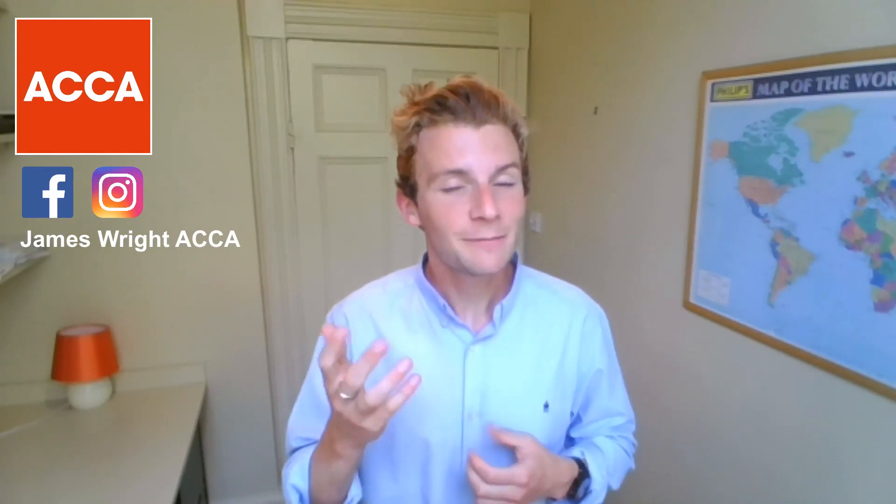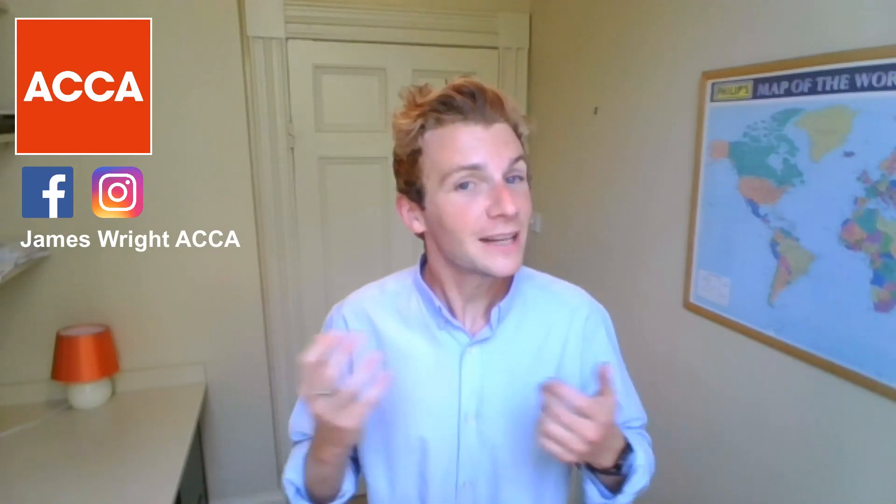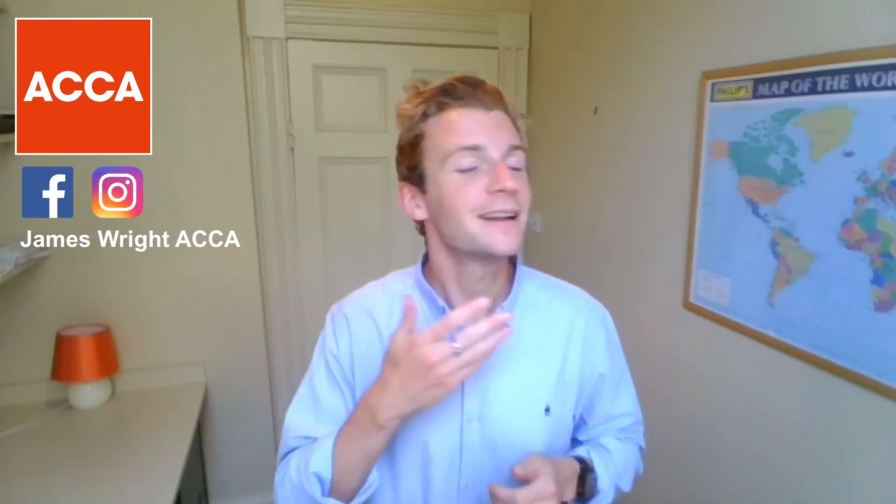If this is the first time you've ever visited my channel before, my name is James. I'm an ACCA qualified member from the UK and on my channel I help out accounting students, professionals, ACCA members and students with my insights and experience. I post them on the channel and I always dedicate all my videos to my lovely subscribers and today is no different — we have Jethenda.